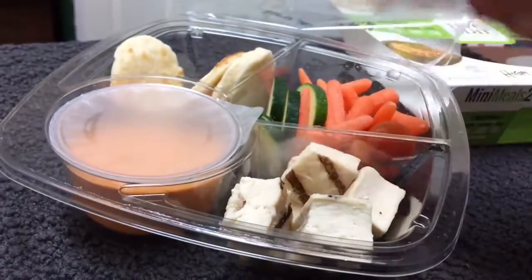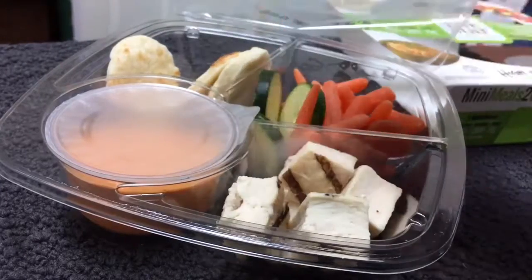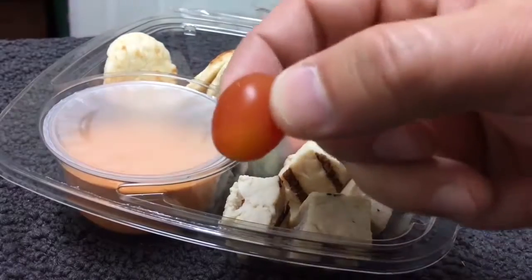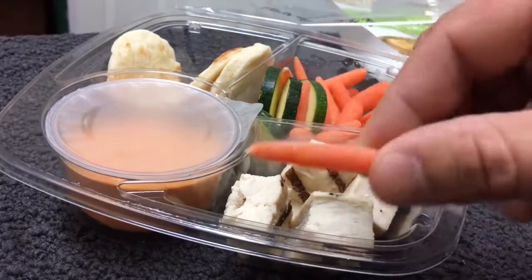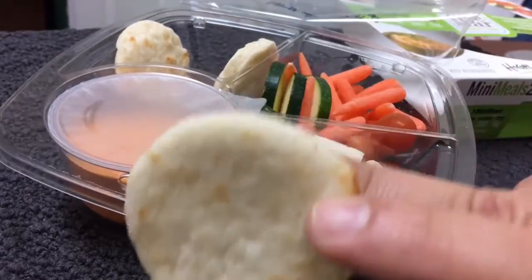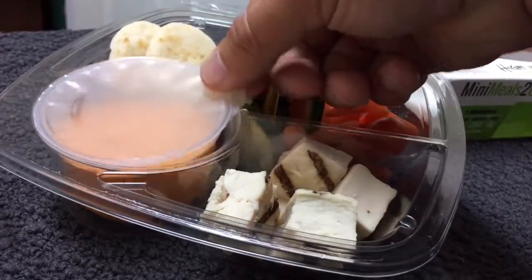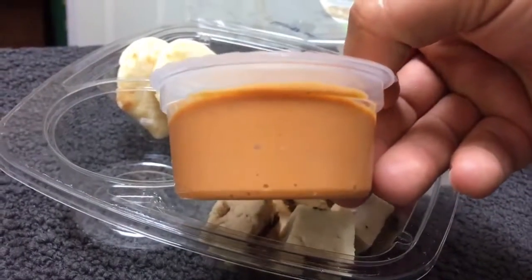Looks like something you get from Subway. You've got your zucchini slices right there, a little cherry tomato — or maybe a grape tomato — and some little baby carrots. There's your pita bread right there. It's all really handy dandy — you scoop, you dip, you've got your hummus right there.